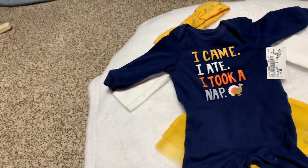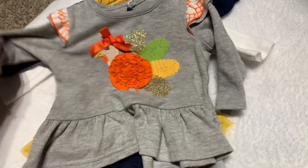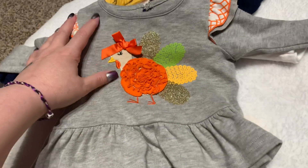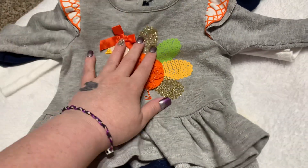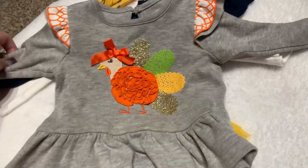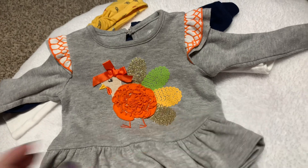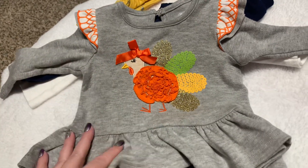I got this at Once Upon a Child and it's a size nine months, even though it looks smaller than nine months. It didn't have the pants so it was only two dollars. It's got this little girl turkey on here with the bow. I found this outfit online to see how much I could get the pants for, but it was expensive — I can match something with it though.